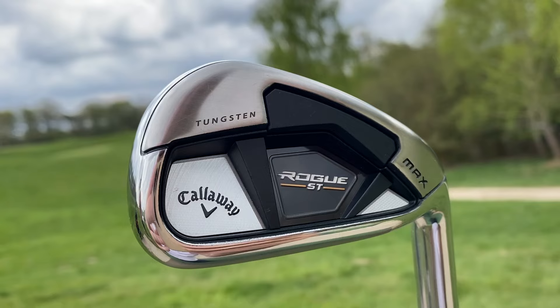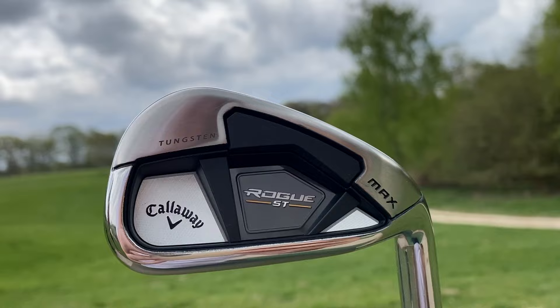The Callaway Rogue ST Maxx irons are their flagship irons for 2022. They're super game improvement, low lofts, big distance irons, featuring a ton of technology such as tungsten weighting, AI Flash Face Cup, and a lot more.